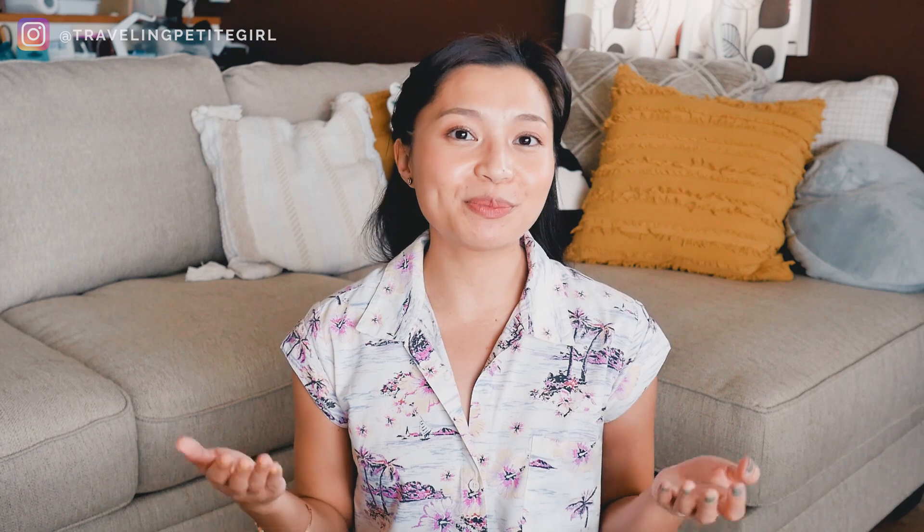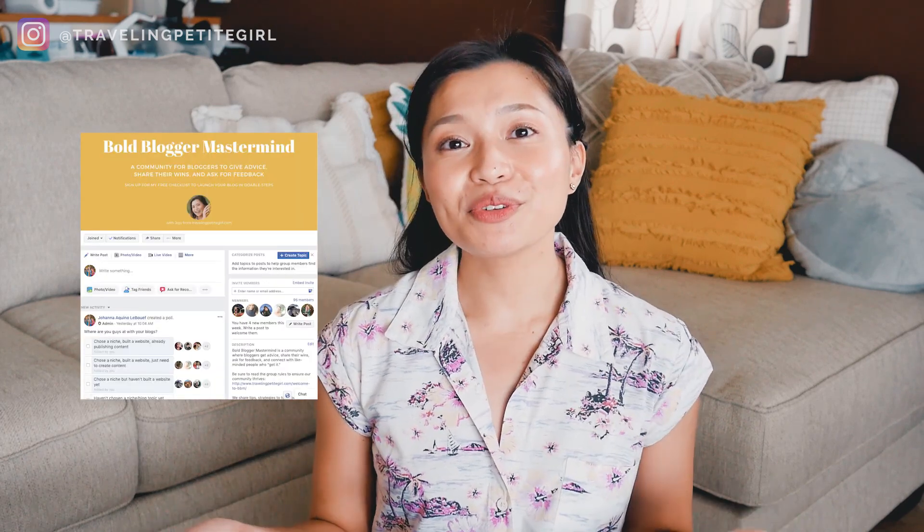I've got a great PDF for you — it's called the Bold Blogger Launch Checklist. It has all the steps you need to get your blog started and launch it in a way that's doable and without the overwhelm. It has everything from choosing your niche to promoting your first blog post. And if you have any questions about blogging, feel free to have a conversation with me over at my Facebook group, the Bold Blogger Mastermind — go to the link over here to join the group.